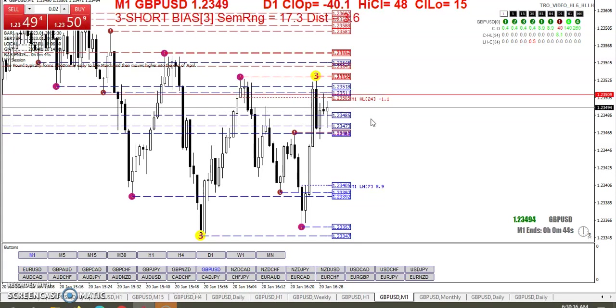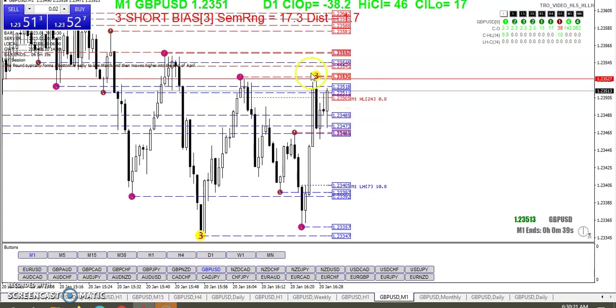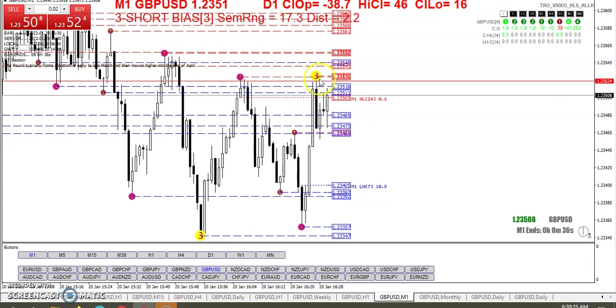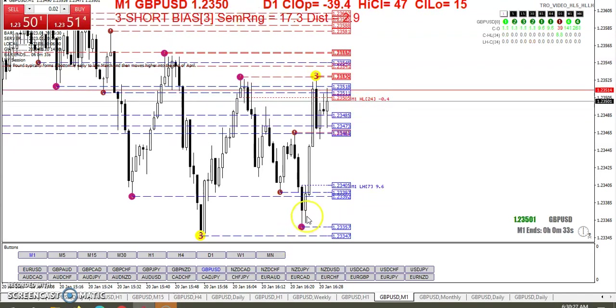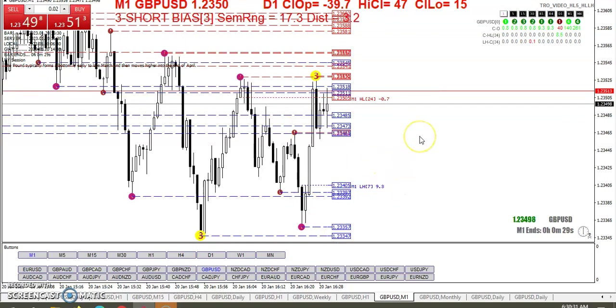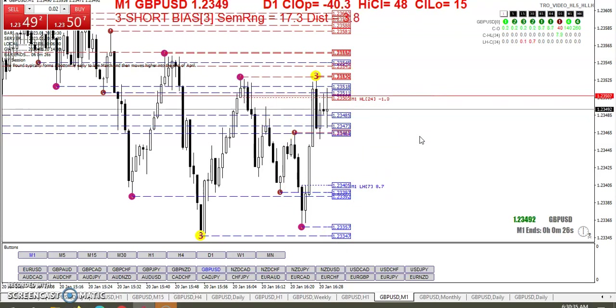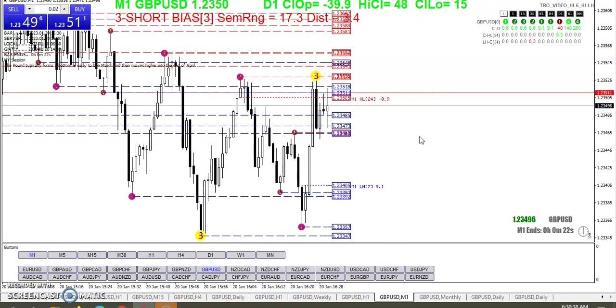Another rule of thumb I like to use: if I see a three ball up here, I have a short bias — I'm only going to look for shorts. A two ball or three ball down here gives a long bias — I'm only going to look for longs. That usually just keeps me out of trouble.